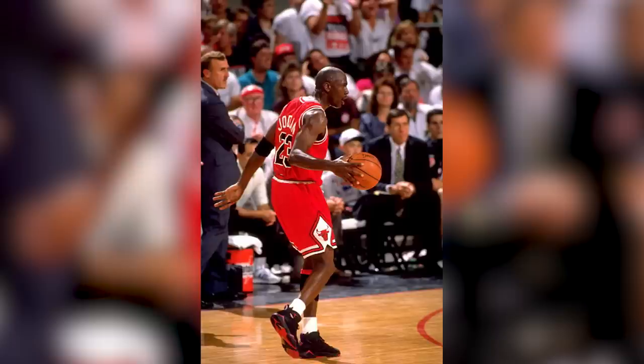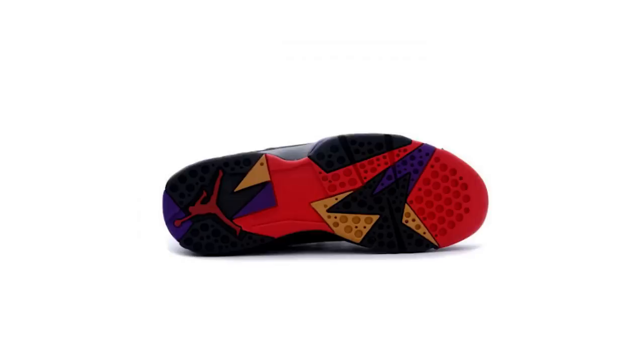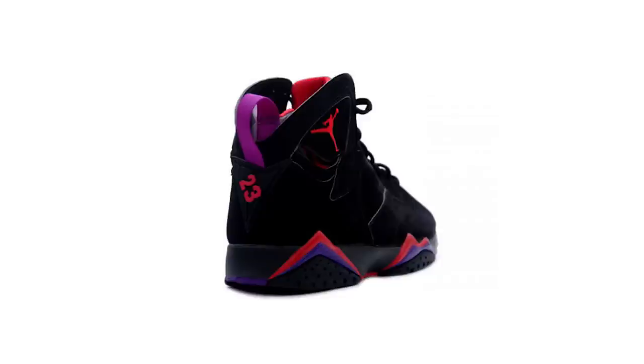Releasing back in 1992, Tinker Hatfield looked to draw inspiration from the Nike Huarache lineage that was so popular during the early 90s. Incorporating tribal-like accents throughout the bottom of the outsole, as well as the neoprene tongue, we see direct inspiration from the aforementioned Nike Huarache.